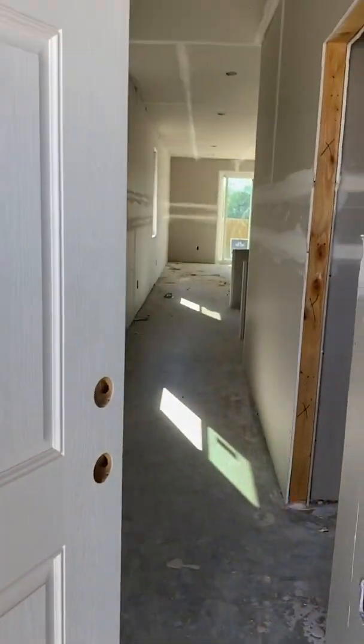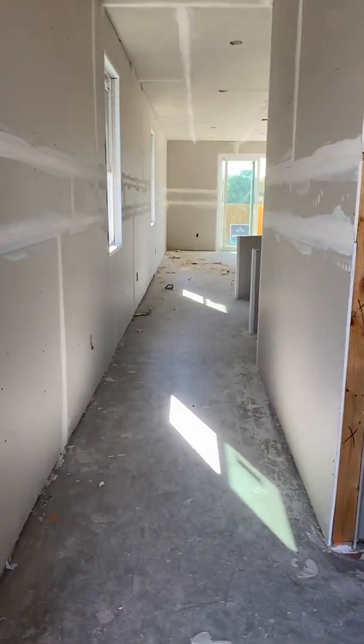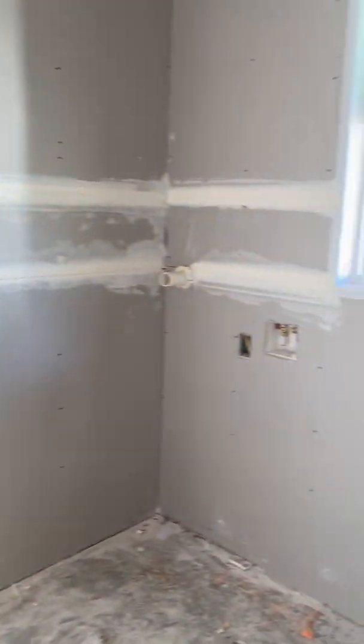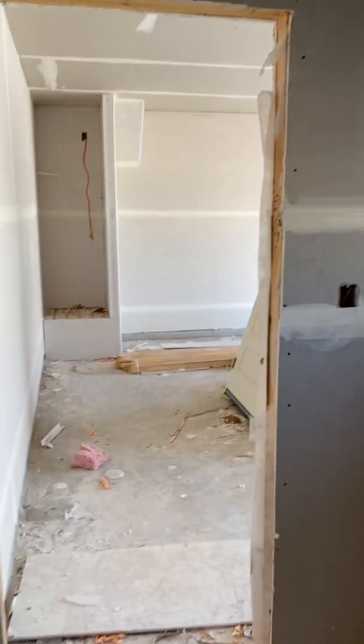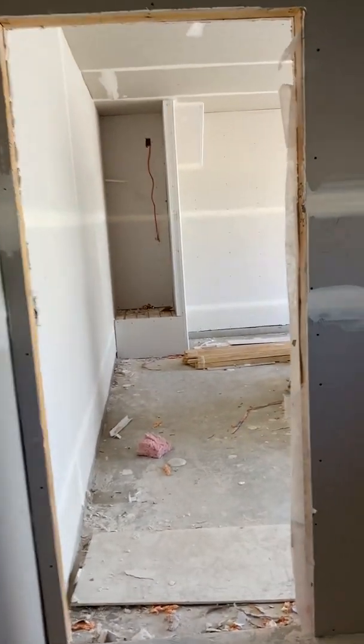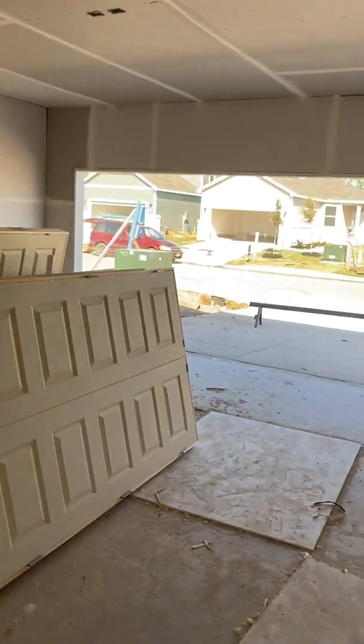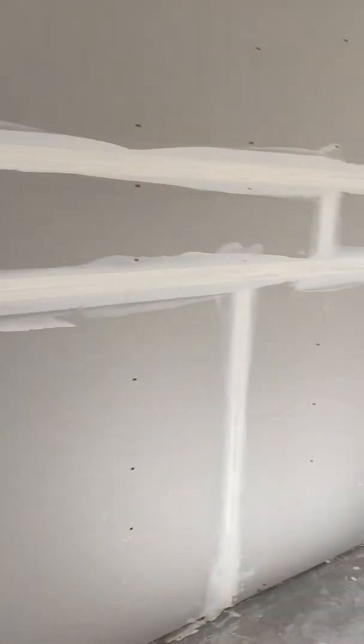The front door will be painted a different color. You come in the walkway here, and there's a door going into your laundry room with a window in it, and then that goes into the garage. We do paint our garages. The doors and trim will be going on next. This one will be done in October.